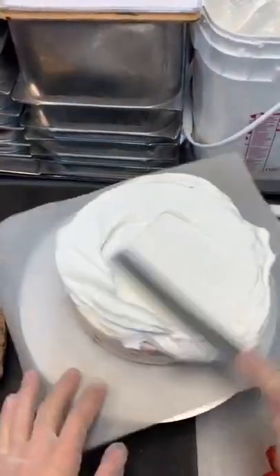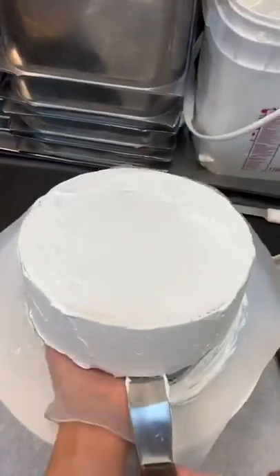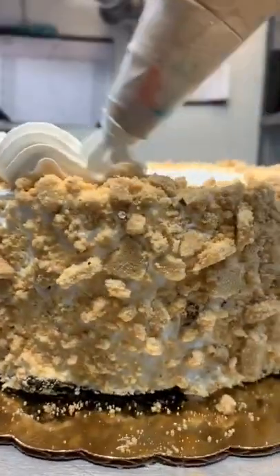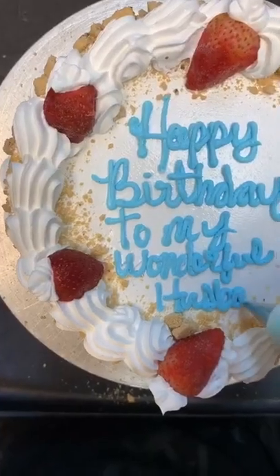Once it's out of the pan, we're going to let that freeze up, and then we're going to decorate it. She decided on white fluffy frosting, so I put that on top and smoothed it all out. Since we're putting graham cracker all the way up the side, it doesn't have to be perfect. I'm going to do a white border on the top and the bottom, then add some strawberries on top. And she wanted to say happy birthday to my wonderful husband, which was so sweet.